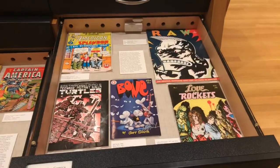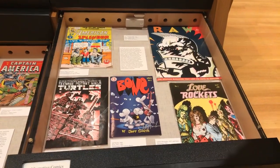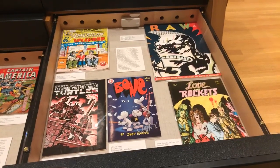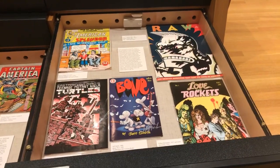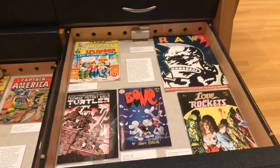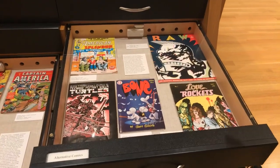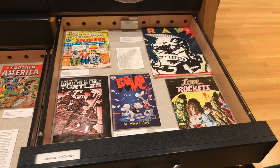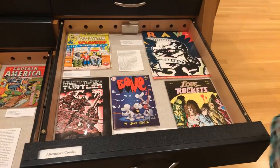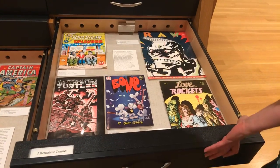Some recognizable titles in here — Bone by Jeff Smith. Jeff Smith is one of our local celebrities here in Columbus. Jeff went to Ohio State and there created the Bone comic strip, originally titled Thorn for the Ohio State Lantern. It went on to become a major graphic novel and international bestseller. And of course Teenage Mutant Ninja Turtles, which started right there in that comic book made by two young men.